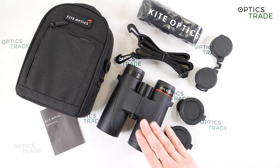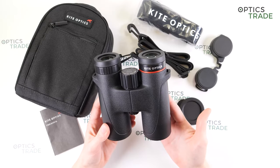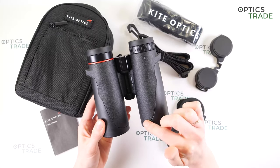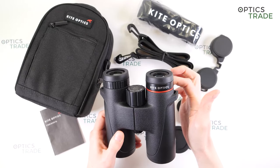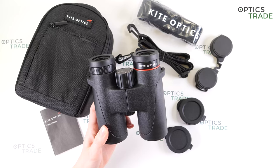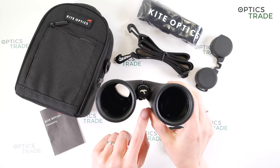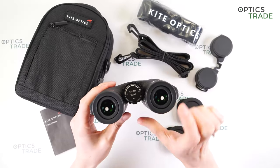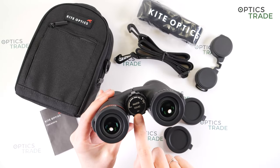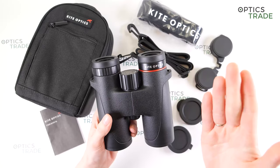Let's talk about this 10x42 model, starting with the design. The design is really elegant with some stylish details — you can see these lines here and also on the other side. This red ring is really elegant and nice. You can also see some markings on the binoculars: the name of the manufacturer, the logo, and on the focusing wheel some information on the name of the series and model. So really nice elegant design.